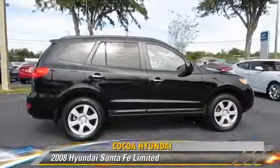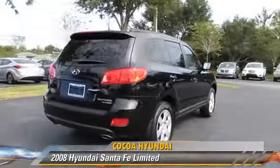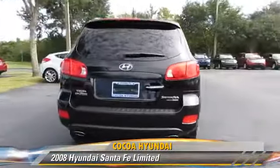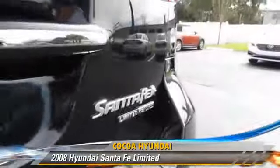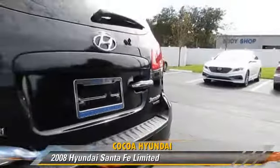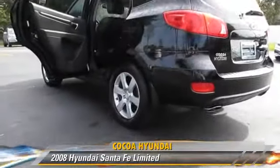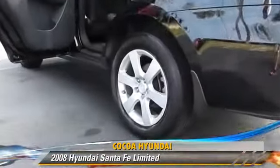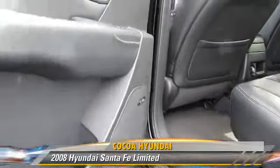The 2008 Hyundai Santa Fe Limited, powered by a 3.3 liter V6 engine with an automatic transmission. This vehicle has fewer than 35,000 miles on the odometer and gets up to 23 miles per gallon. This Hyundai features powered door locks, a sunroof, and tilt wheel.